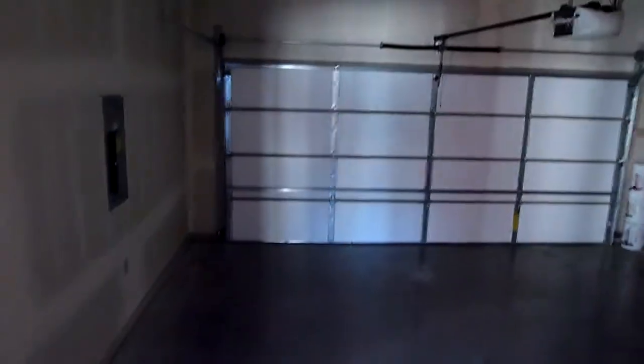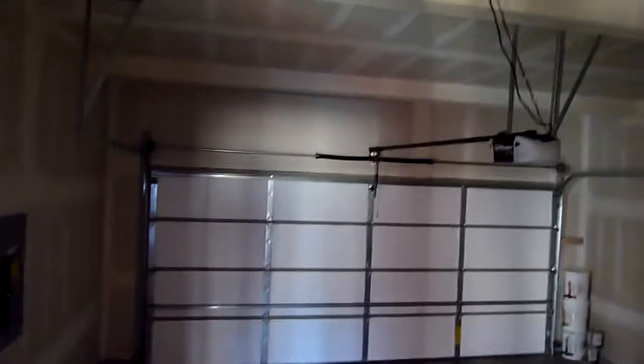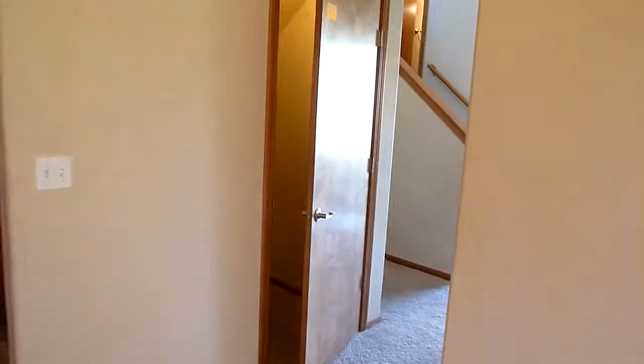Let's take a little look-see at the garage — a decent sized garage, fits two smaller cars. Here's that closet I was talking about, pretty good size.